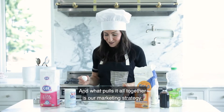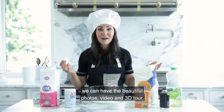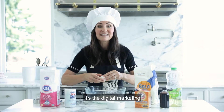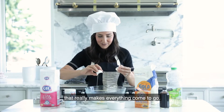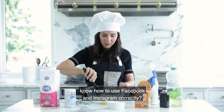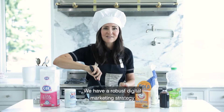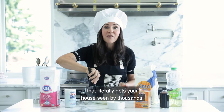What pulls it all together is our marketing strategy. You have great condition, priced just right, beautiful photos, video, and 3D tour — but it's the digital marketing that really makes everything come together. Did you know that only 1% of agents know how to use Facebook and Instagram correctly? We have a robust digital marketing strategy that literally gets your house seen by thousands.